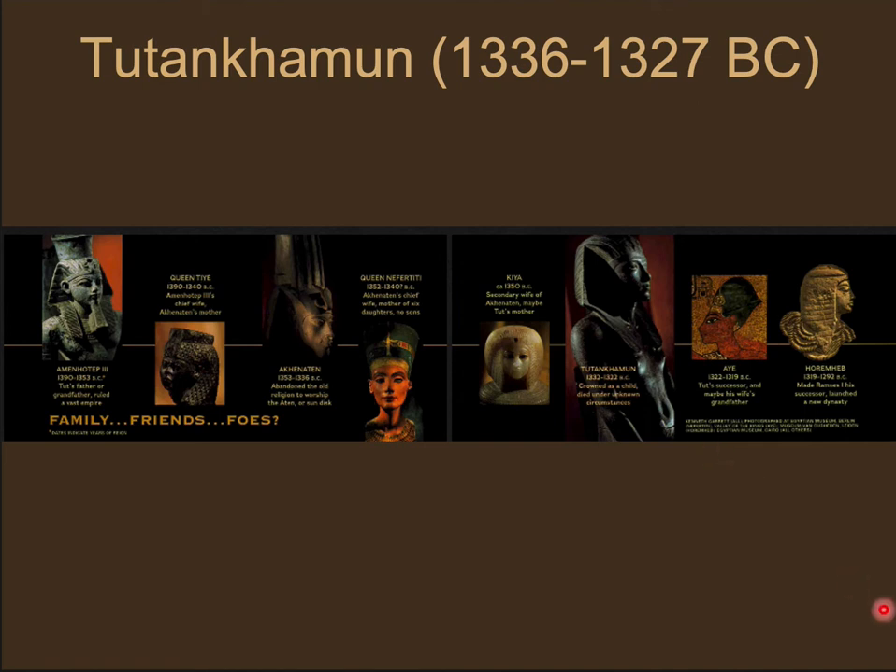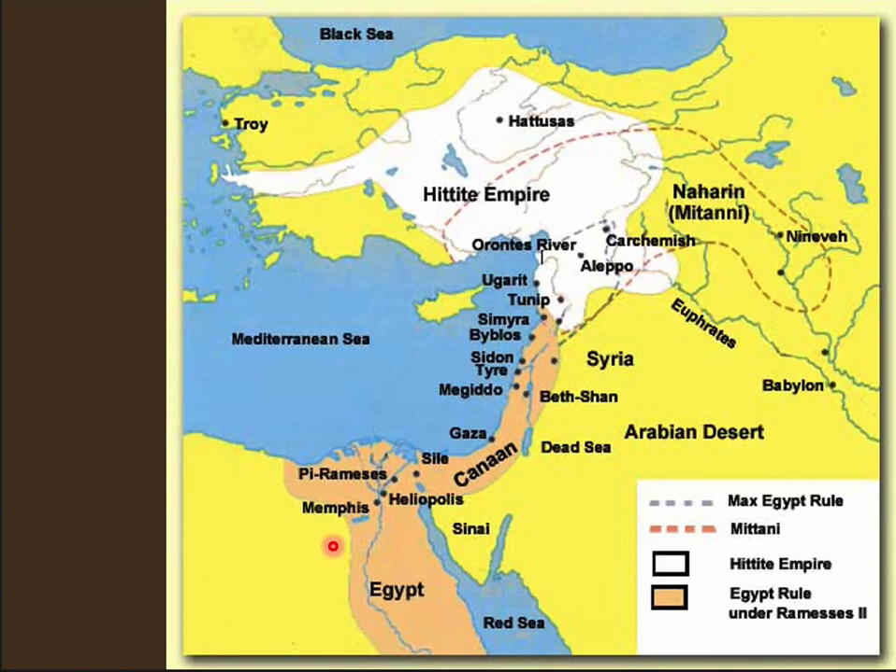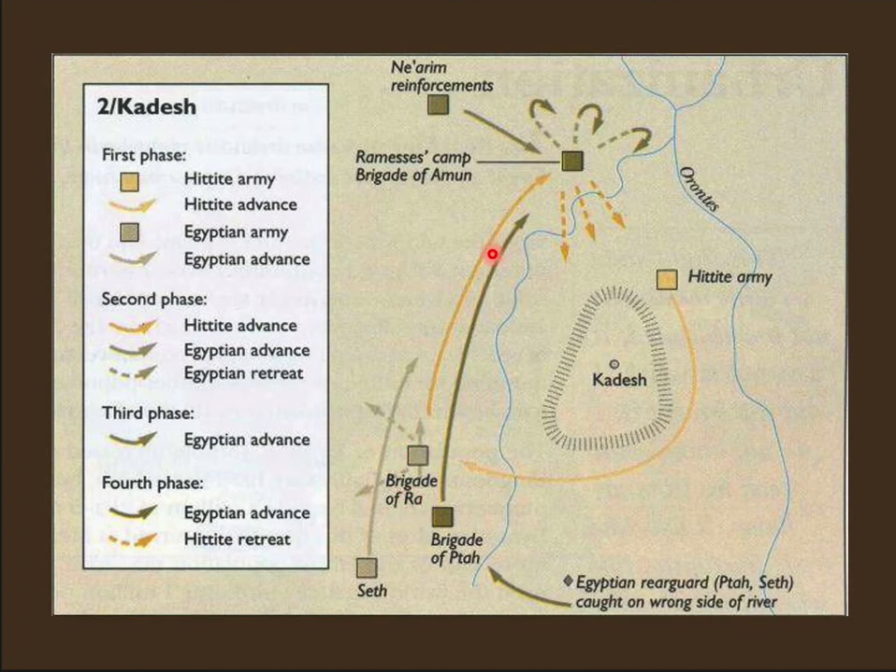Akhenaten's son who became pharaoh was Tutankhaten - 'long life to Aten' - and he changed his name to Tutankhamun - 'long life to Amun' - to symbolize that the religion had changed back. Tutankhamun did not live very long and didn't get to do much during his reign, but he's known today because of his tomb. After Tutankhamun, probably at the height of the Egyptian empire, was Ramses the Second. Ramses went to war against the Hittite Empire when the Hittites took the city of Kadesh. He marched his army all the way up from Egypt to that frontier to fight the Hittite army.